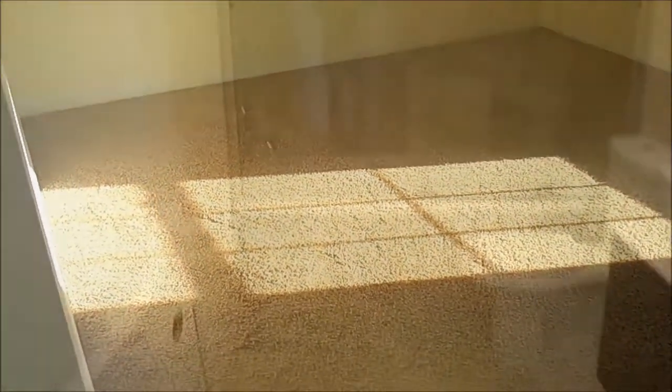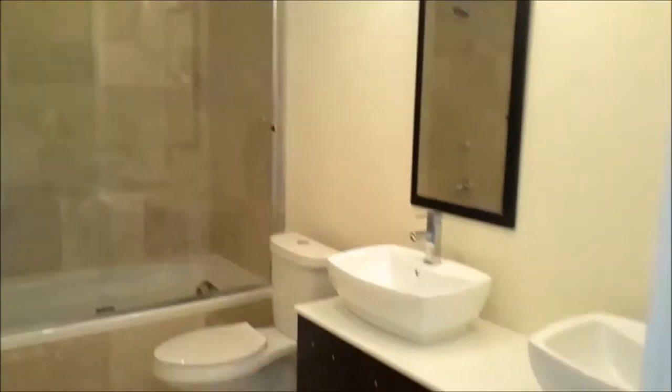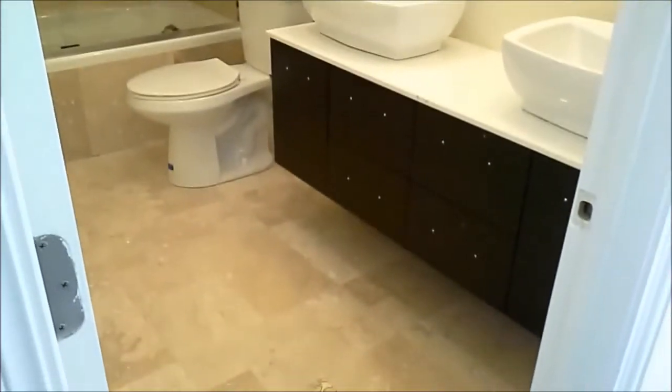The second-floor bath has a drop-in tub, double-vessel sinks, and travertine tile. The second floor also has a large central hub with skylights and a wall of closets for extra storage.